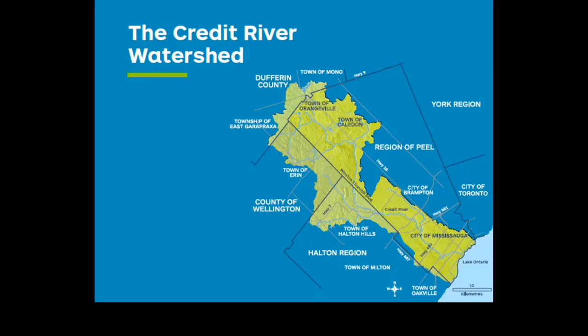Established in 1954, Credit Valley Conservation is one of 36 conservation authorities in Ontario with a mandate to ensure Ontario's water, land, and natural habitats are conserved, restored, and responsibly managed through watershed-based programs. Salt has a long-lasting negative effect on the watershed, but by changing our winter maintenance practices for the better, we can begin to lessen the impact and make a difference.